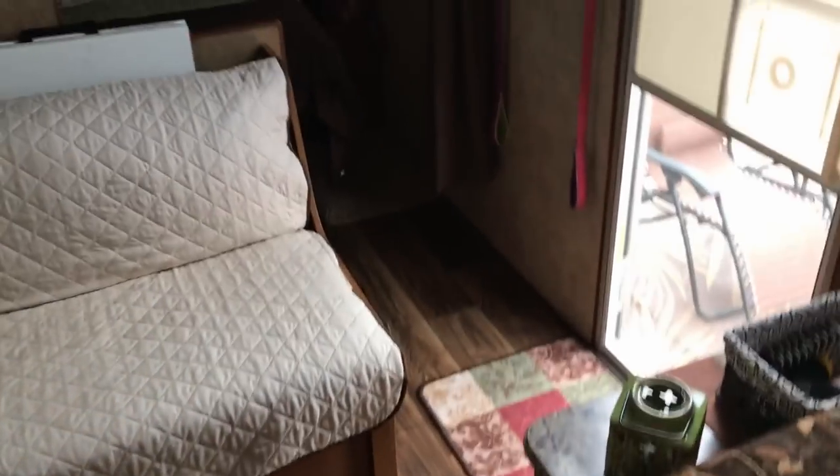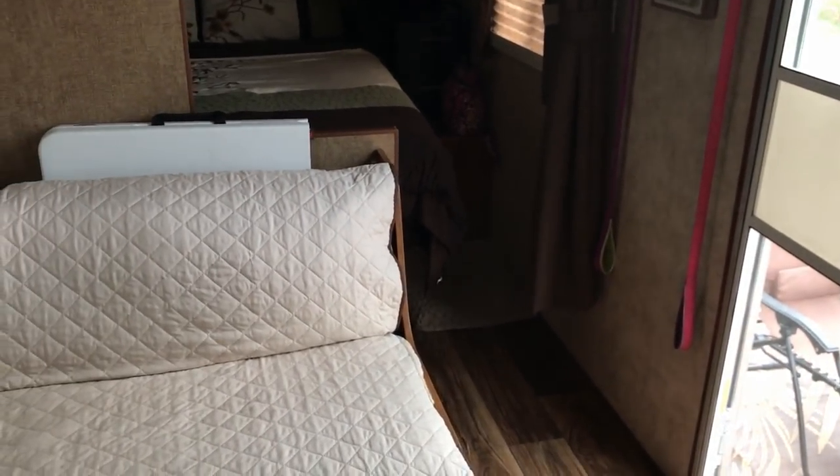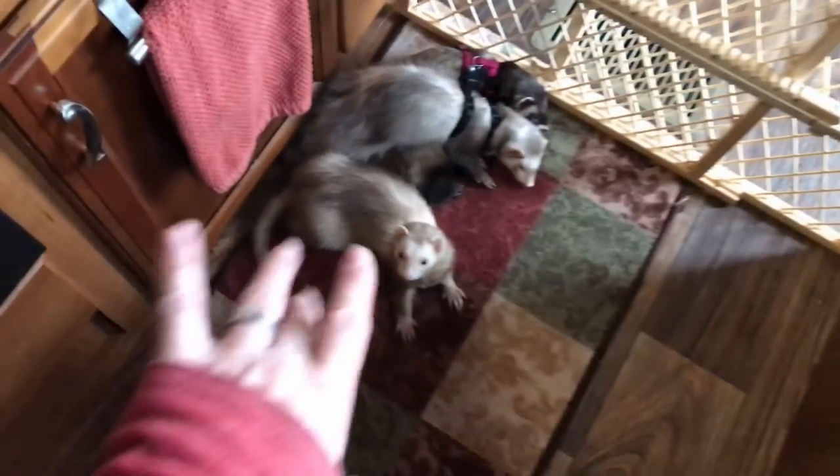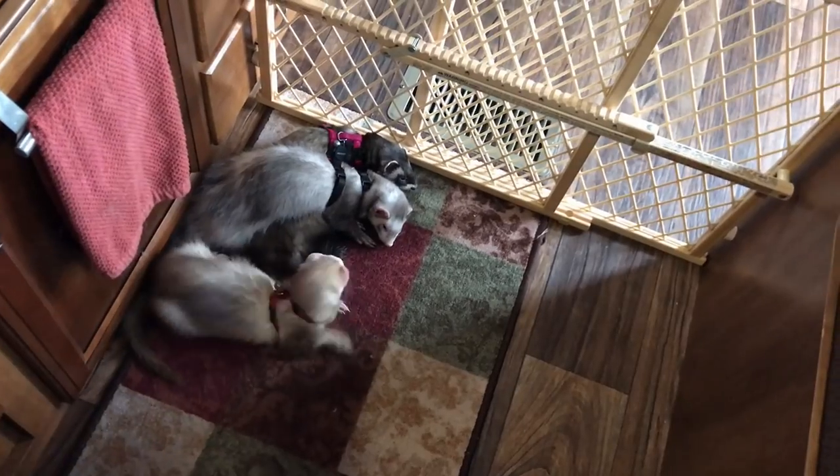Sometimes I'll put the gate up to keep them out of the bedroom, but not always.